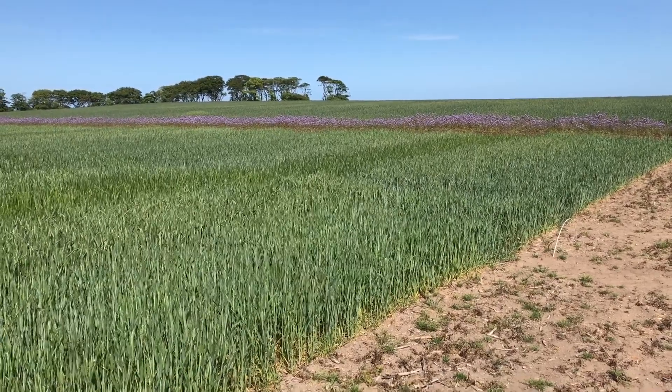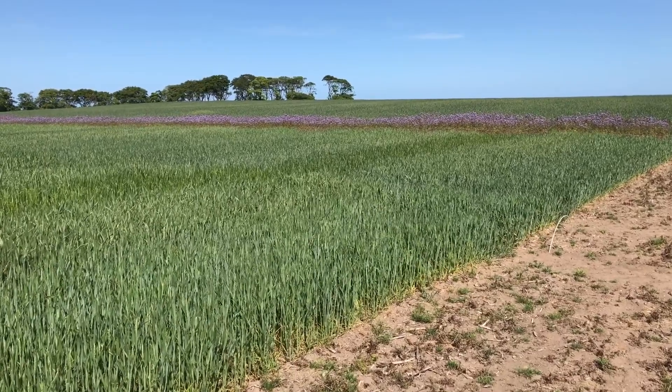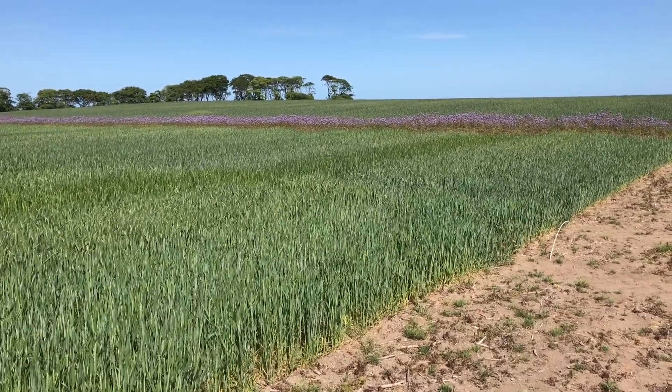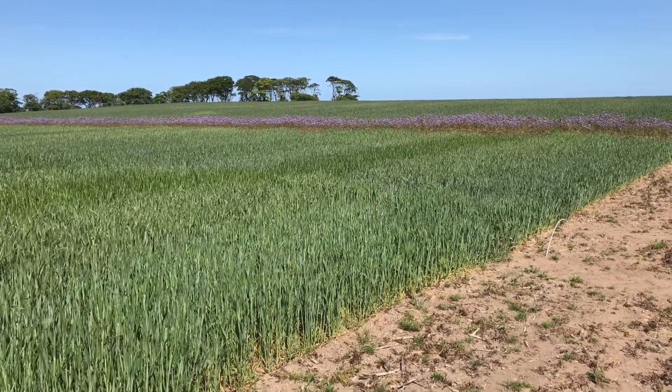This year we're looking at a programmed and a split approach. The guard plot on the front right hand side has received an application at T1, T2 and will receive an application at T3.